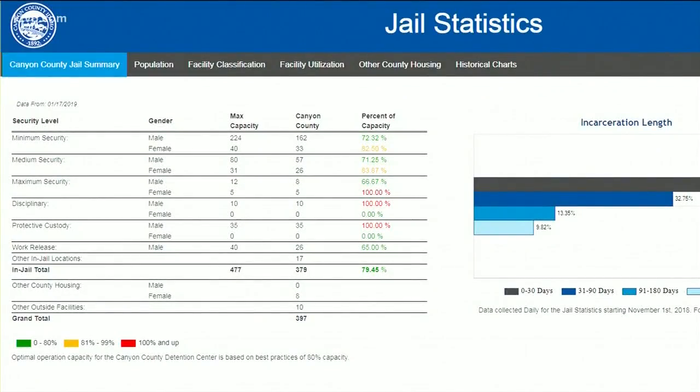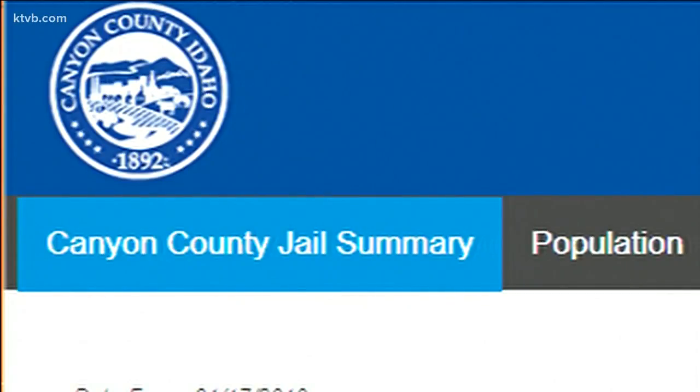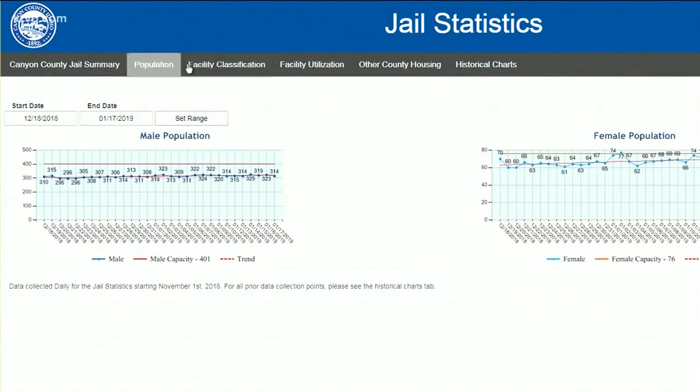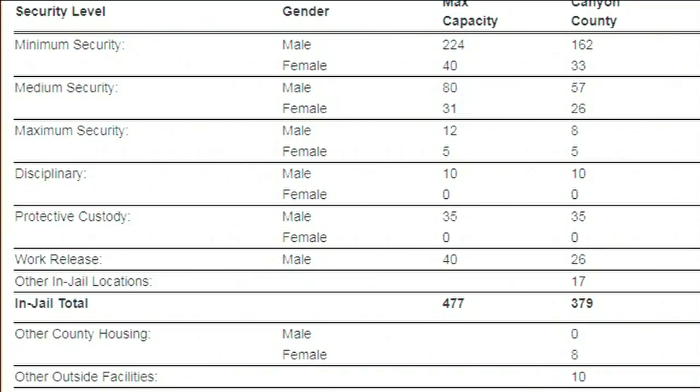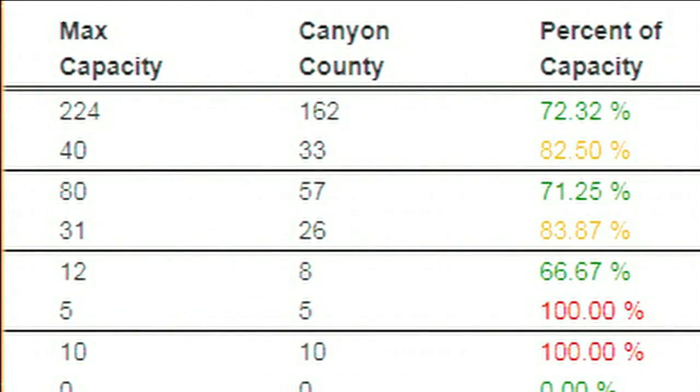Announced this morning, Canyon County alongside the Canyon County Sheriff's Office released a brand new webpage where you can see every day exactly what the capacity is of the Canyon County Jail. Sorted by offender type, you can see the percentage full as well as the individual amount of inmates that are in the cell blocks at any time.